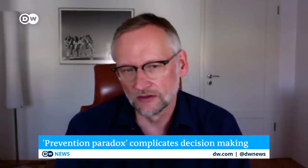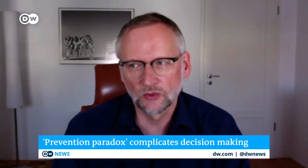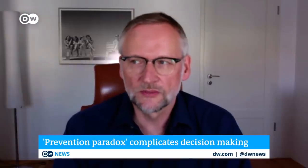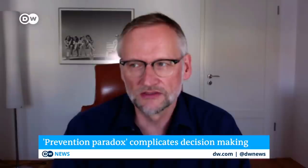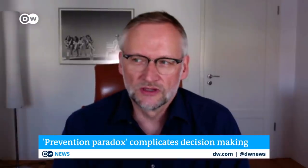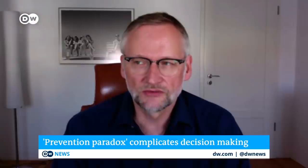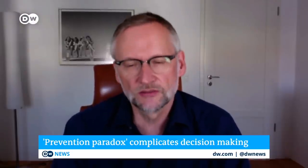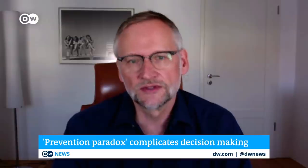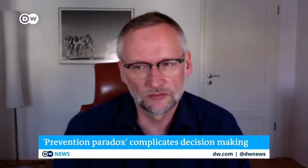In all likelihood, there are many different motives that come together. You can think of convenience — some of these measures are really quite inconvenient, in particular during hot weather. But there's probably also something called the prevention paradox: if the preventions were successful and the disaster doesn't happen, one question is whether the risk was really that big to begin with. And some people seem to have the impression that the risk is possibly not as big as it was often said in the media and by politicians.